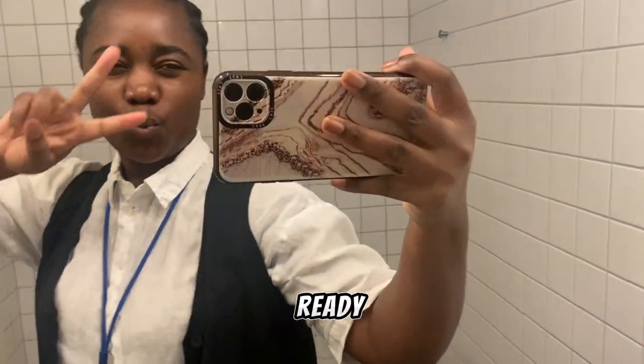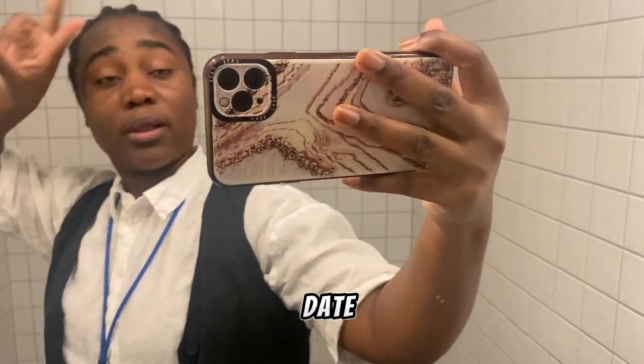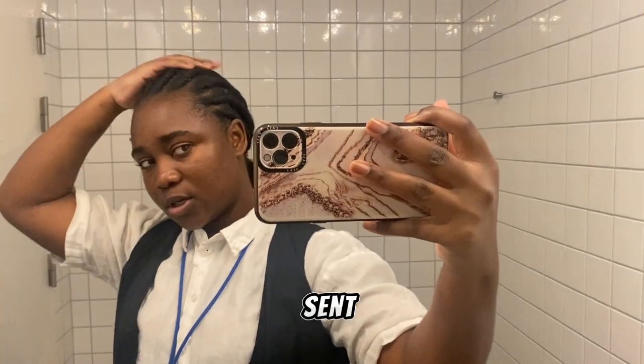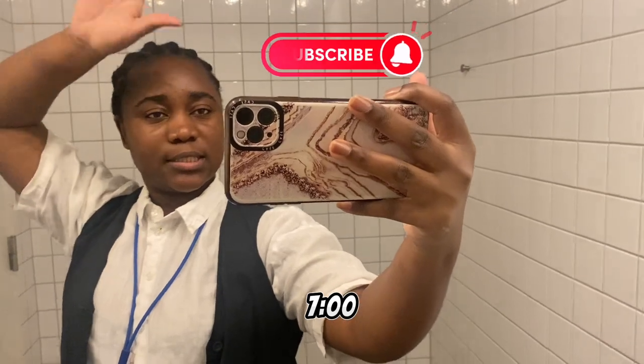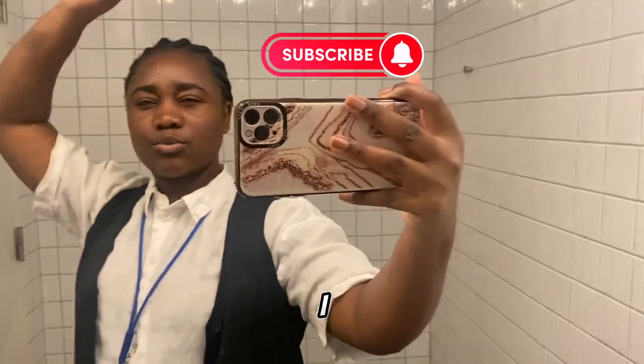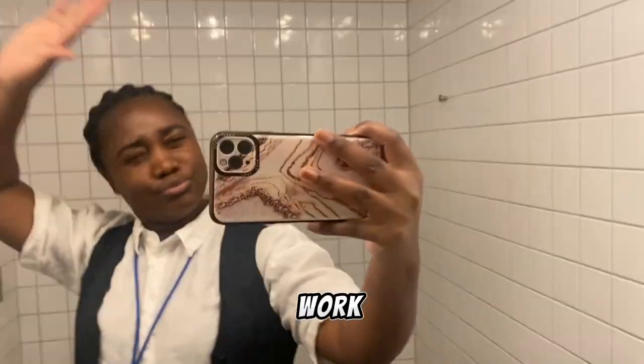Happy Valentine's Day! Get ready with me for a Valentine's date. I have no idea who sent me to work on Valentine's Day. I have a date at 7 o'clock and here is me at 6:30 — I just got free from work and I'm in the work bathroom.